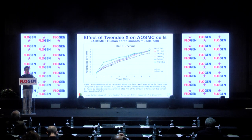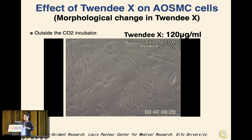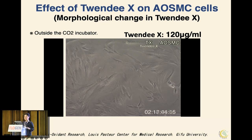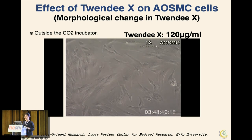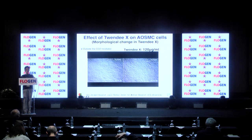Looking at the morphological changes of AOSMC cells: the cells are initially affected, but when returned to the CO2 incubator, they proliferate normally and are more proliferative than cells without 20X. It is not yet clear why there is a difference between cancer cells and normal cells, but it is likely that apoptosis is caused by differences in mitochondrial activity.